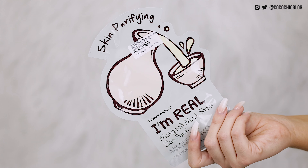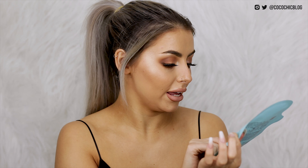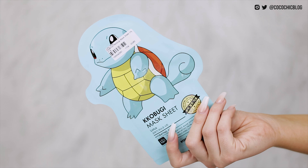Next up I have a bunch of sheet masks. I actually picked these up in my local TK Maxx originally and loved them so much. They are the Tony Moly I'm Real Mask Sheet. This one is the Maggioli Mask Sheet Skin Purifying — I've tried this one and it's really really nice. And then I also have this little guy which has Squirtle on the front — this is the Coco Boogie Mask Sheet in Lotus Hydrating. I just got it because it was cute.